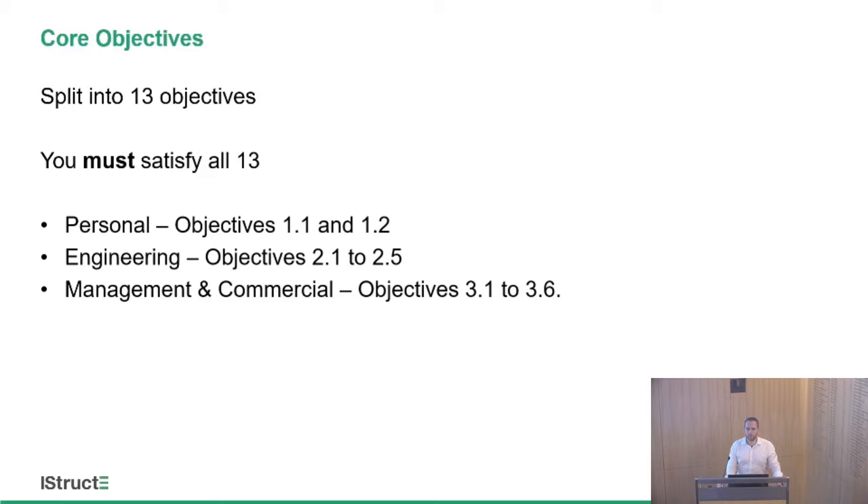Core objectives are split into 13, in three different categories, and you must satisfy all 13 — there is no pass mark; you have to satisfy each one. The personal objectives are 1.1 and 1.2: knowledge of the institution and your communication skills. Then there are the engineering skills, which are more your day-to-day job. And then the slightly stretched skills of management and commercial, where we're expecting a bit more knowledge of how everything works as a professional engineer. The standard of a chartered professional engineer is really the point where you can be off on your own, representing the institution as an engineer — you could have your own practice, and we expect you to have the skills needed for that.